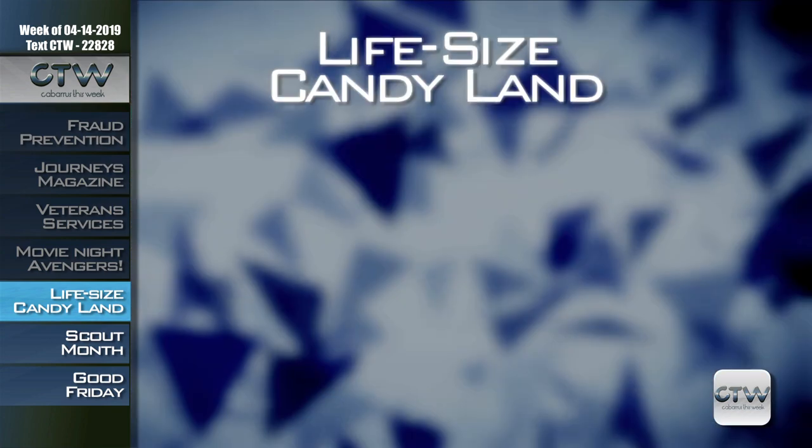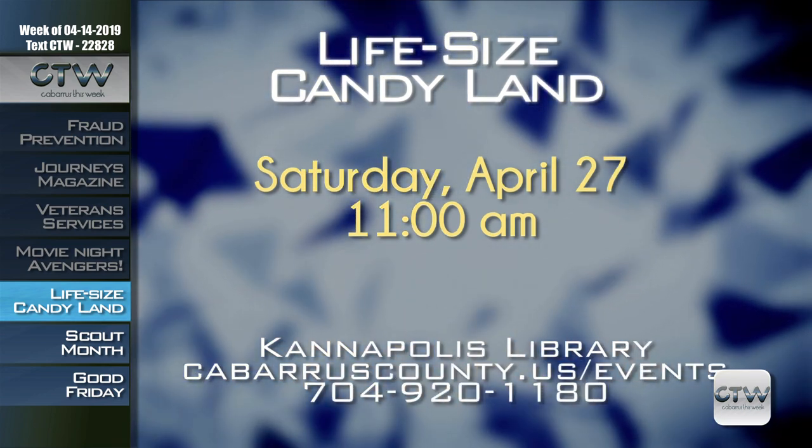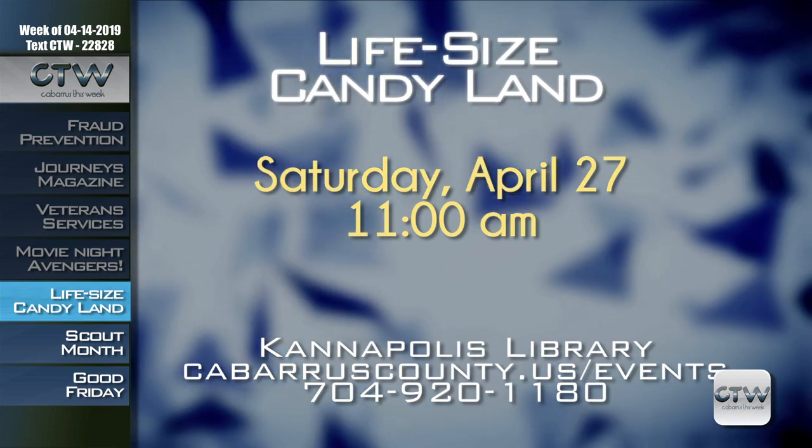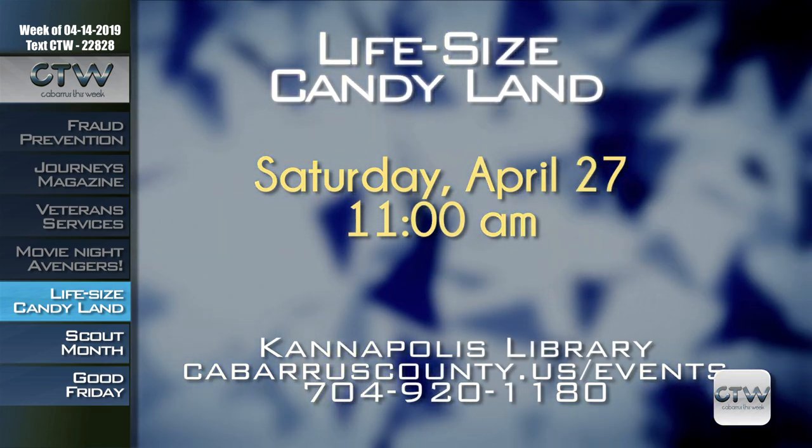You can become part of a Candyland game during a life-size Candyland event on Saturday, April 27th at 11 a.m. at the Kannapolis Branch of the Library. Walk down that colorful road through Gumdrop Mountain and the Peppermint Forest and search for your favorite candy. For more information on life-size Candyland, visit cabarruscounty.us/events or call 704-920-1180.